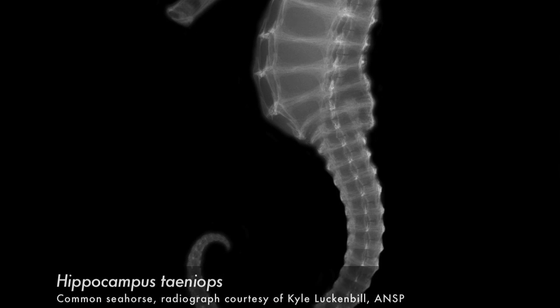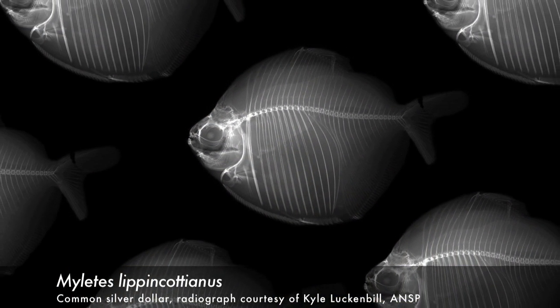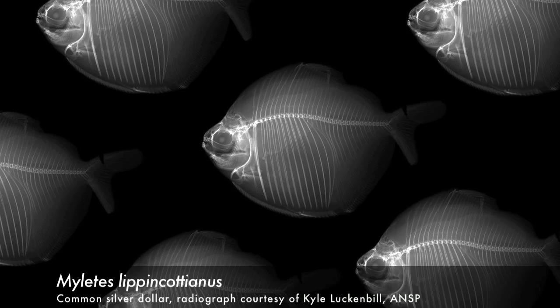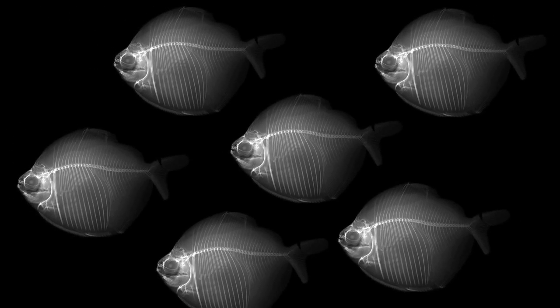For the general public, when you think of an x-ray, you think of the x-ray you got when you broke your wrist. You're not thinking of an x-ray of a fish — not only have you never seen the skeleton of this fish, but you may never have even seen this type of fish before. Not being familiar with fish anatomy and things like that, it's always interesting to pique people's interest.